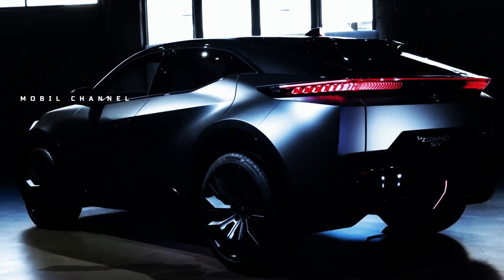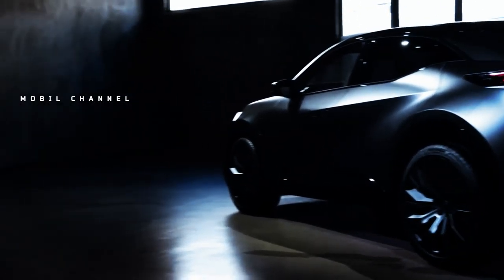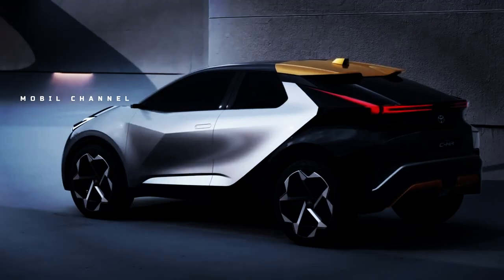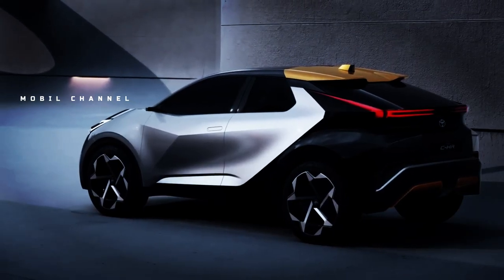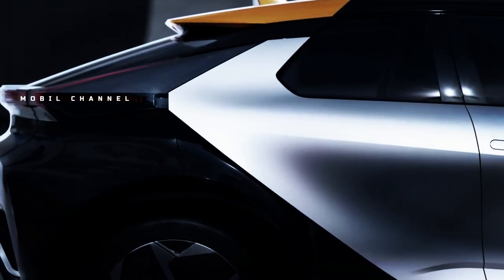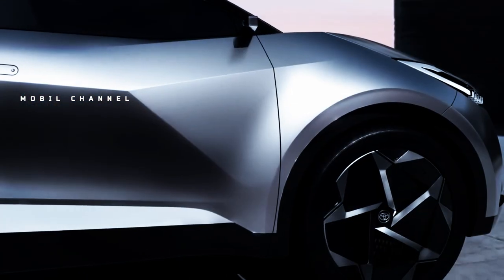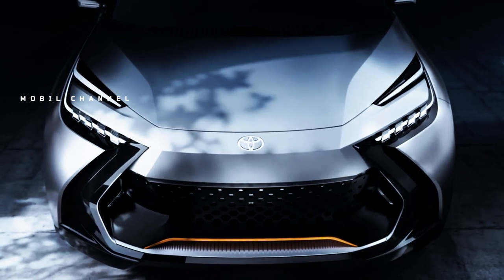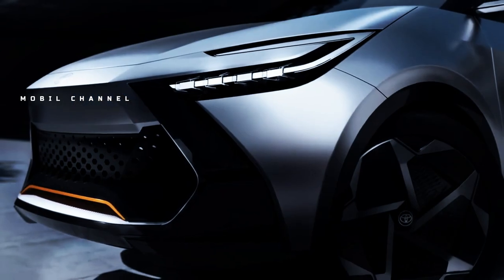With the Prologue concept, the Japanese automaker strongly suggests that its B-segment crossover has been completely redesigned by its Euro team at ED2 in the south of France. From the few details released so far, we know that the new C-HR has slightly shorter overhangs but is roomier on the inside, which means its wheelbase has been lengthened.